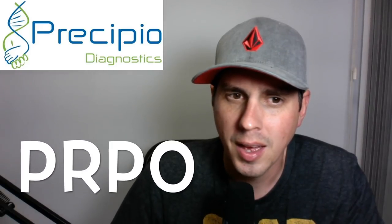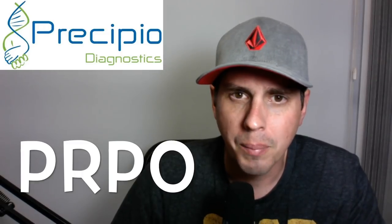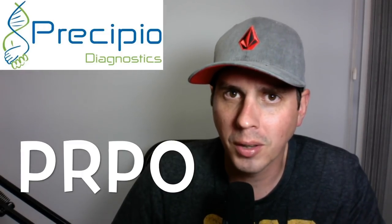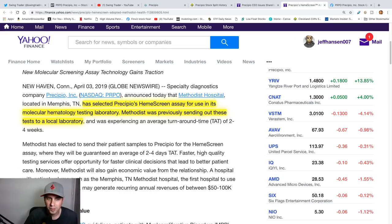What's going on swing traders? Just getting over my cold right here, still got it a little bit. But today I'm going to do PRPO - this is a penny stock, a pretty low penny stock. I'm more or less going to think about day trading this and not swing trading it because I don't want to hold it very long. I'll get into why, but subscribe to my channel, like this video if you enjoy, and let's get right into PRPO.